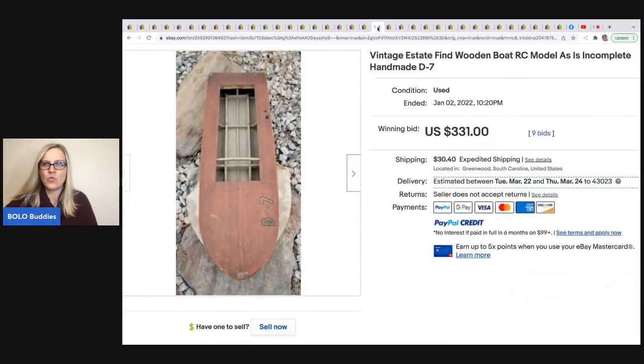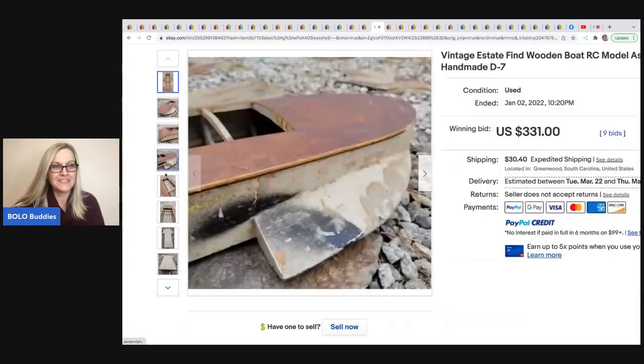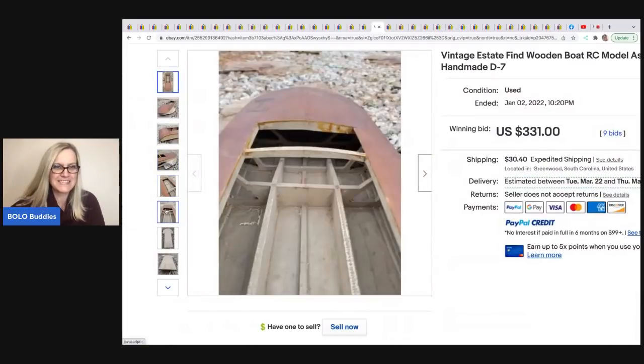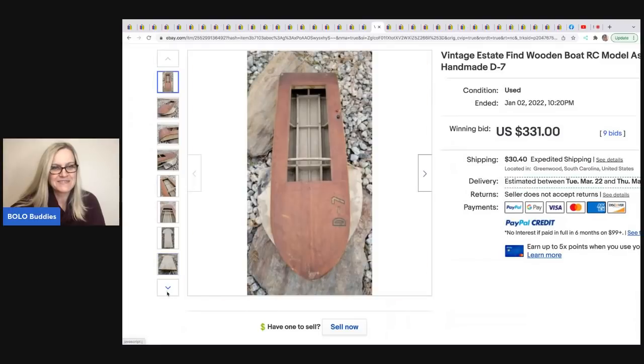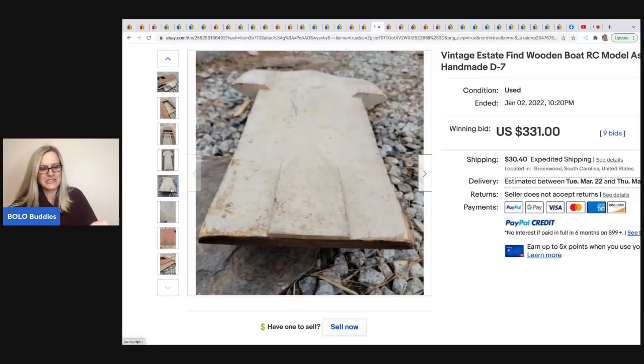Estate find — wooden boat, RC model, as-is, incomplete, handmade. It looks like Eddie uses 'estate find' in his titles. He may be a fibber — he got it at a thrift store for $3 and sold it for $331 plus shipping. It's something you would find at an estate sale and it could have been donated by an estate, probably. Eddie, you've got some explaining to do — the titles aren't matching my notes.